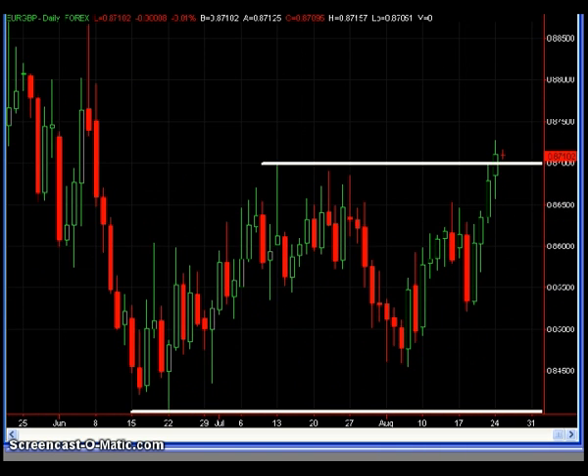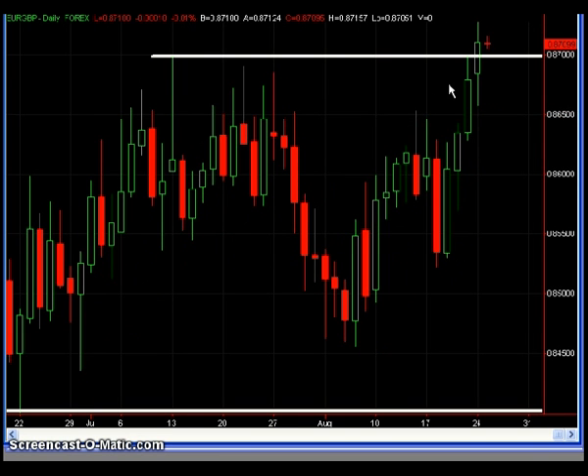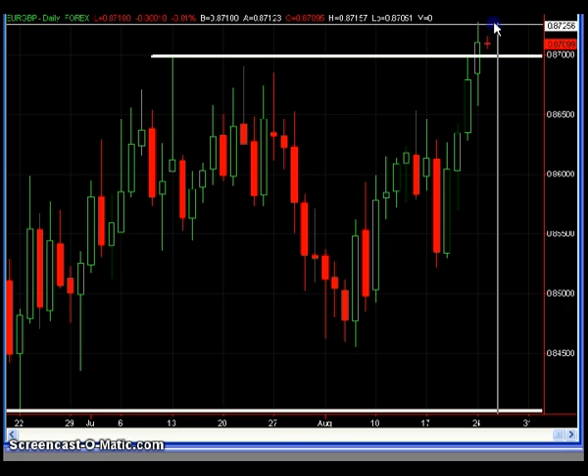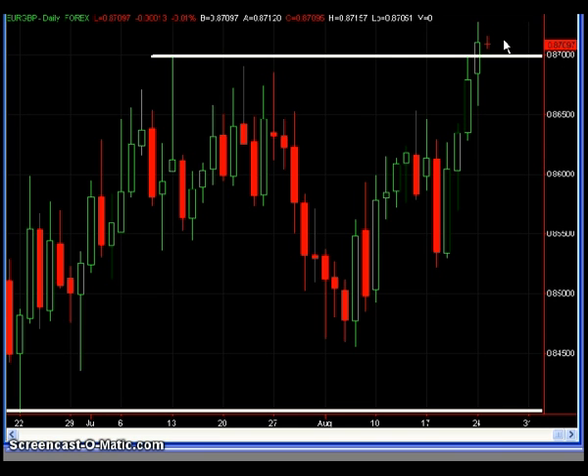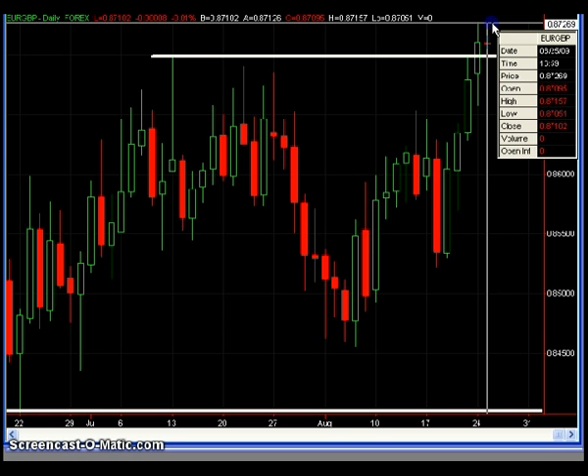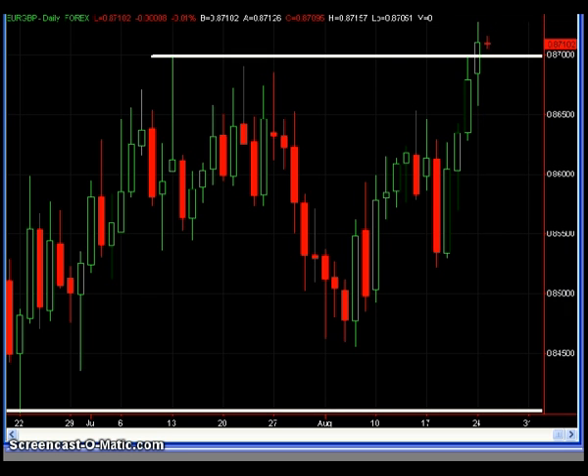I want to zoom in and show you exactly what I'm thinking. What I would hope to see is that this would be an evening star reversal pattern. Prices should not exceed the high of this candlewick right here, which is $87.27. Right now the current print is $87.09. This represents a low-risk trade idea trying to get prices back beneath this resistance line, but prices did clearly close above it, which is why I want to keep the risk incredibly tight. I'd have a slight tentative bearish bias against $87.27 on the Euro Pound.